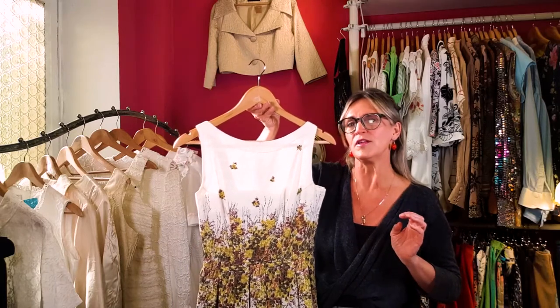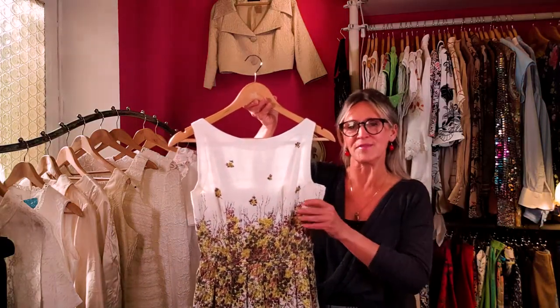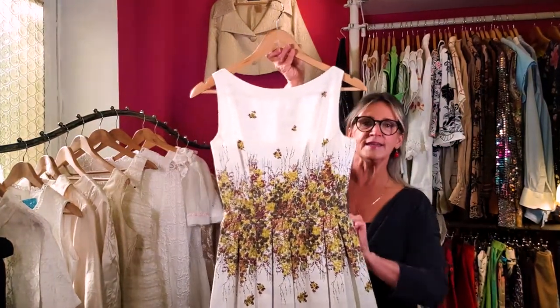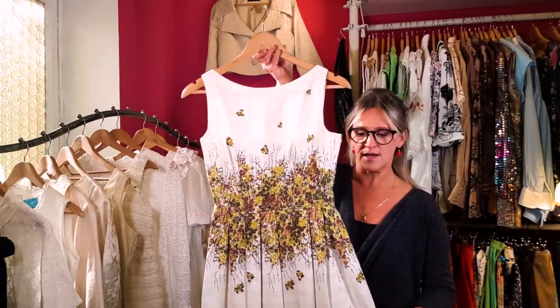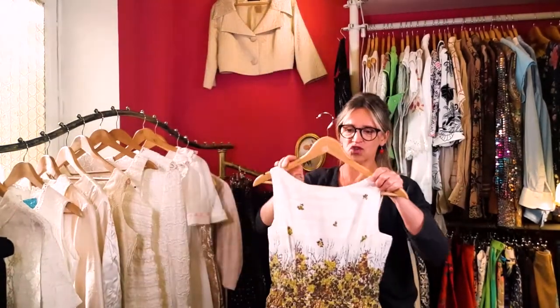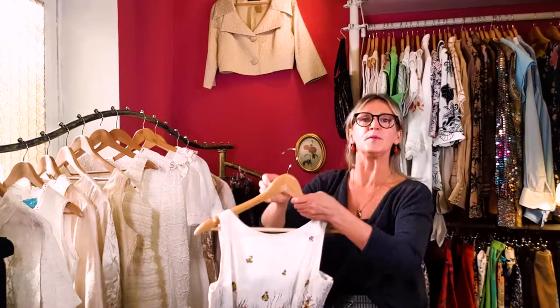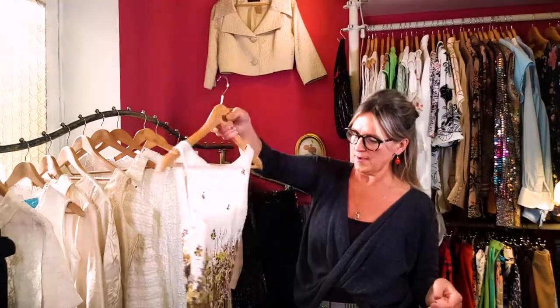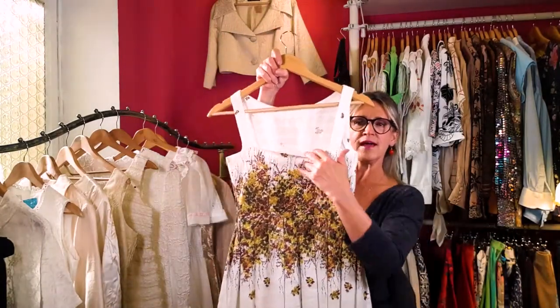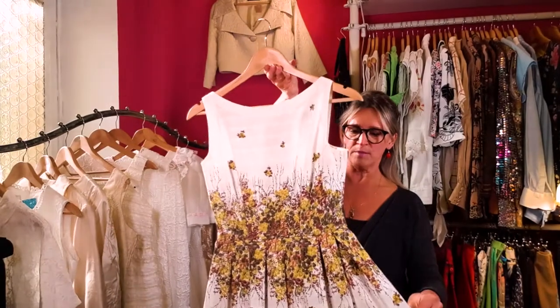This dress paired with a really beautiful butterscotch amber necklace would be stunning — of course you can wear pearls, but something a little funky with an amber color would be beautiful. This is probably a late 50s to early 60s dress, relatively heavy material, and kind of short — just a little below my knees. It has a side zipper, and the back dips down a little bit. It's quite small, probably fitting a 34 to 36.